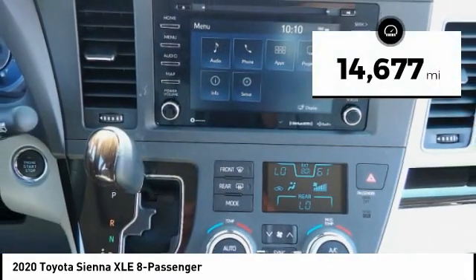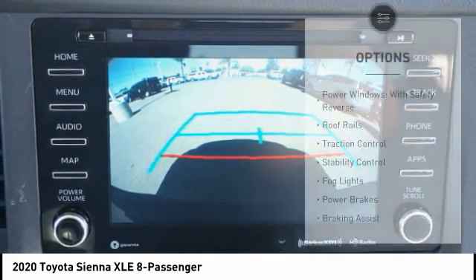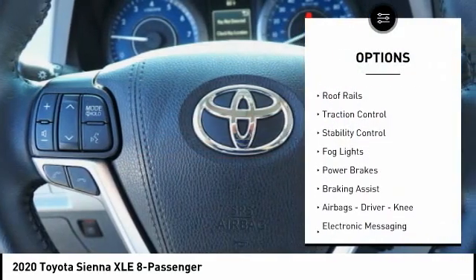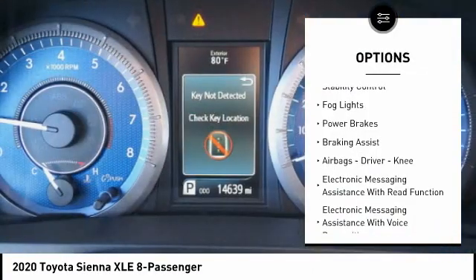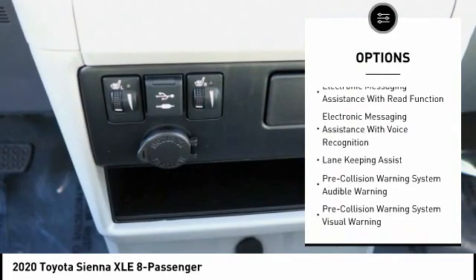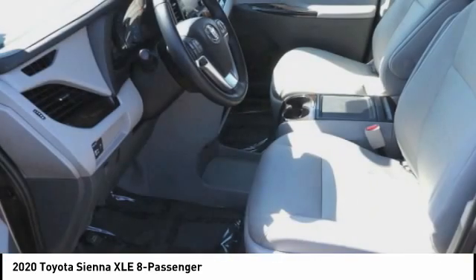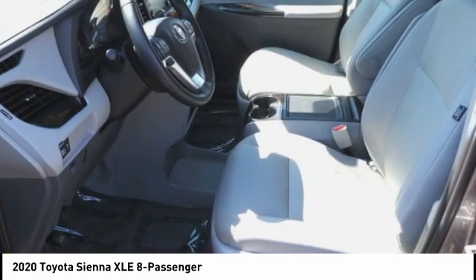This vehicle has less than 15,000 miles. Here are some of this vehicle's great options: power windows with safety reverse, roof rails, traction control, stability control, fog lights, power brakes, braking assist, airbags — driver, knee — electronic messaging assistance with read function, and electronic messaging assistance with voice recognition.